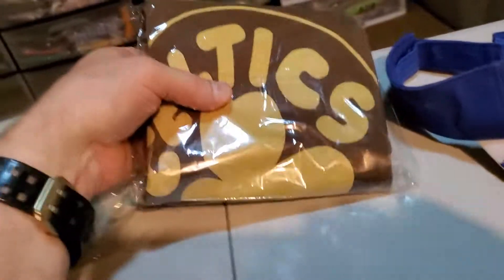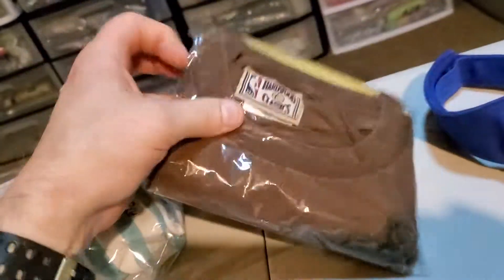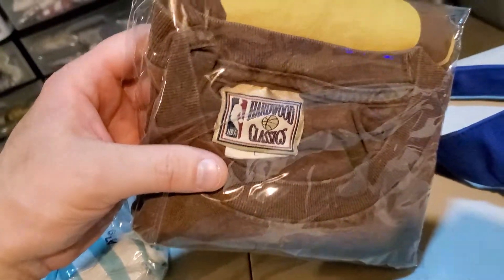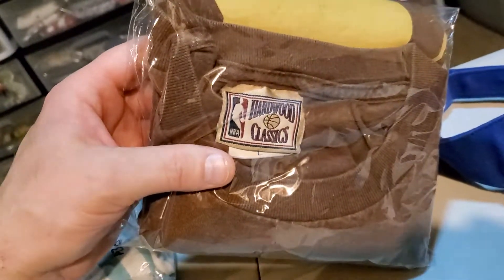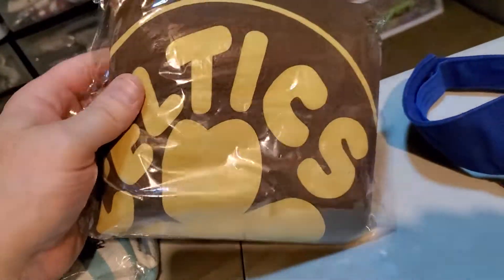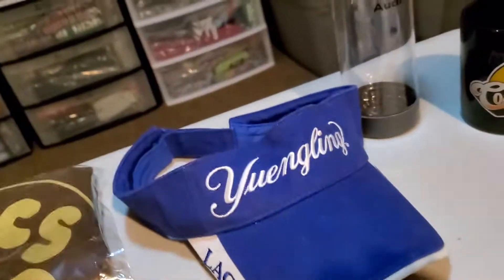Next up is a vintage Boston Celtics Hardwood Classic t-shirt. I've had this for quite some time — it's a size large. Nobody really wanted it and I kept lowering the price, but it finally sold for $15.99. I think I only paid $3 for this and it's gonna cost me $3.57 to ship it.